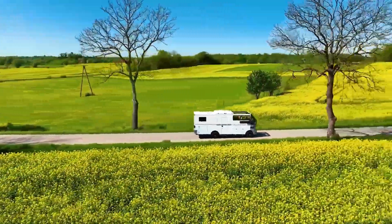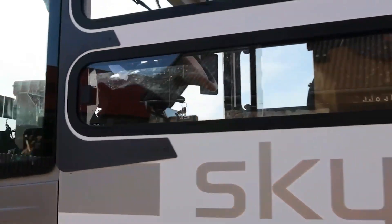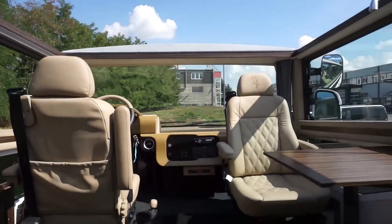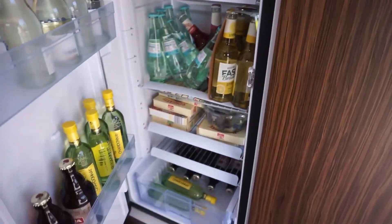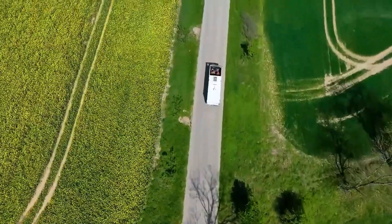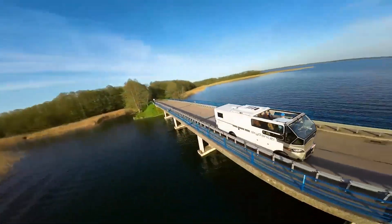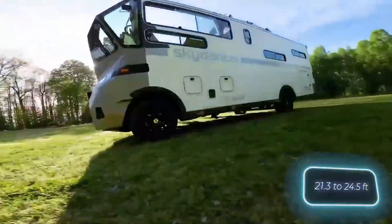But it's not just about the ride. Inside, you'll find a well-equipped living space with a kitchen, a cozy bed, and ample storage for all your travel essentials. Safety is a top priority, with reinforced structural components ensuring stability even when the roof is open. Whether you're exploring scenic coastal routes or stargazing in the desert, the Sky Dancer brings a whole new level of adventure to road trips.